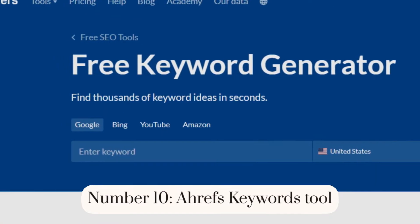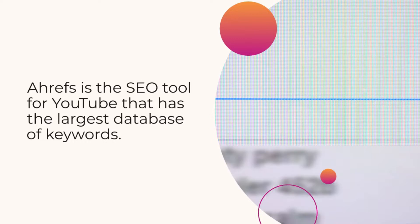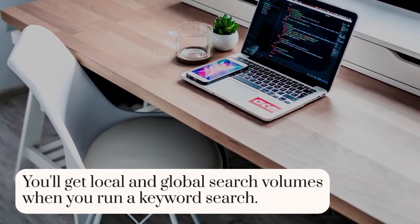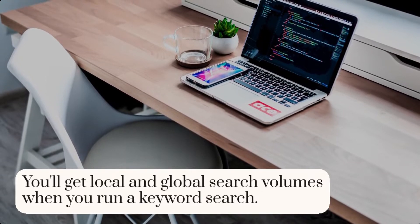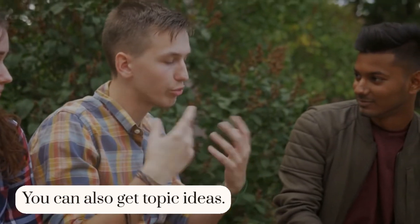Number 10: Ahrefs Keywords Tool. Ahrefs is the SEO tool for YouTube that has the largest database of keywords. You'll get local and global search volumes when you run a keyword search. Clickstream's clicks and click percentages are displayed. You can also get topic ideas.